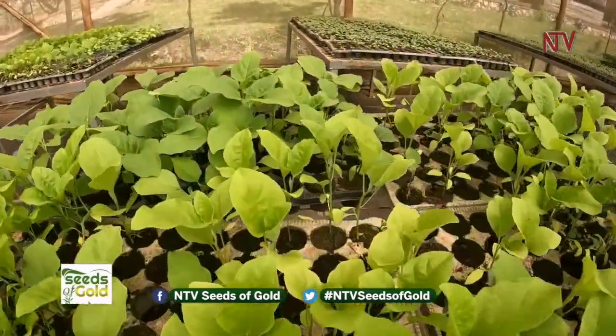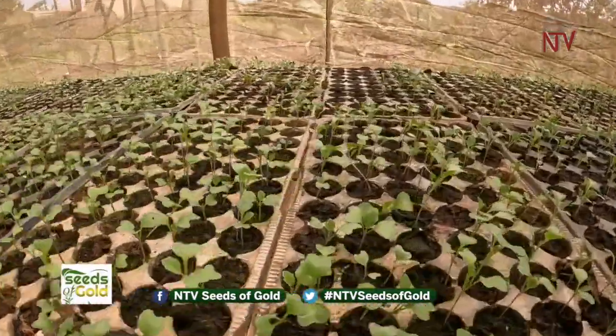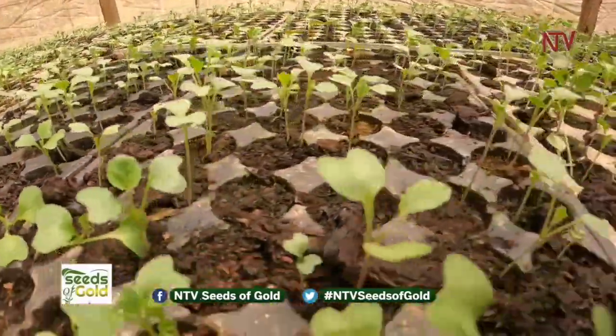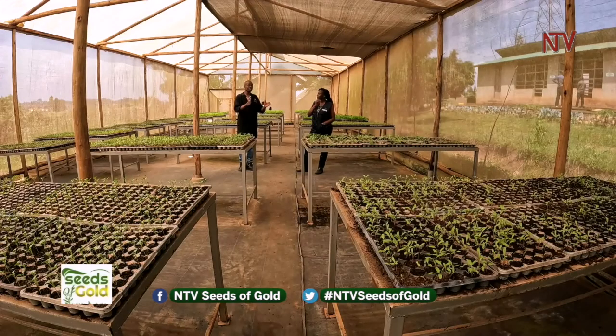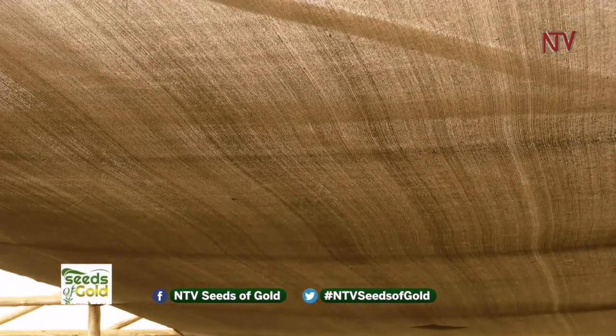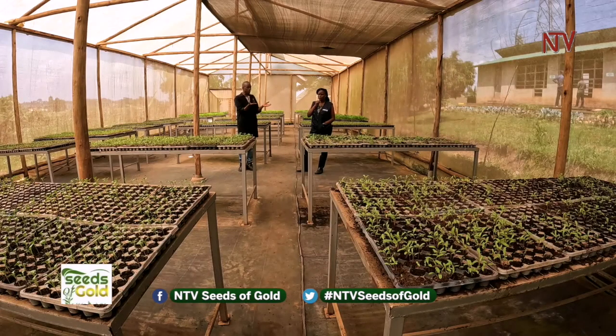Some farmers prefer buying ready seedlings because the nursery process is hectic. They come and buy healthy, disease-free seedlings to take directly to their garden or open field. This net reduces the heat — that's why it's cooler here. Before farmers come to buy seedlings, we move them to the other side where we do 'hardening off' — a process of exposing seedlings to harsher conditions before they are taken outside for open-field farming.